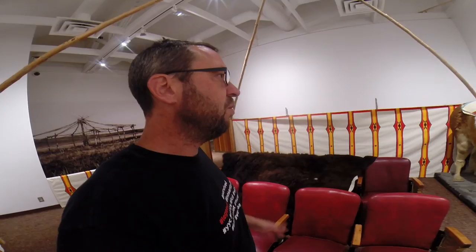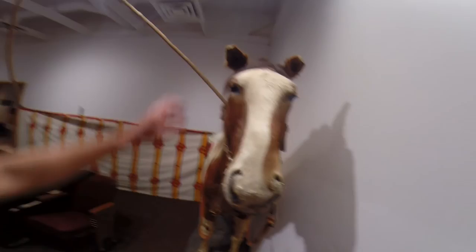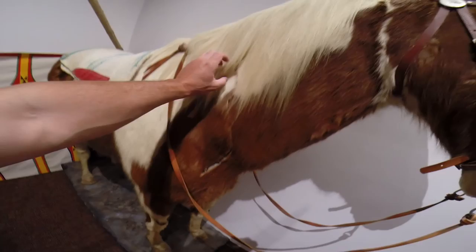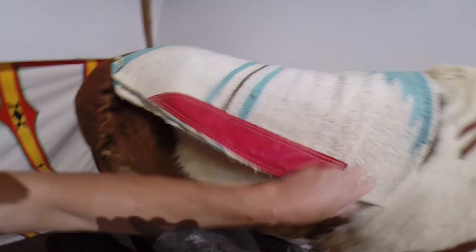We've got a bunch of taxidermied animals on loan from Lethbridge College. Originally we borrowed the horse because we thought I might put together a horse travois in part of the Blackfoot Gallery, but we also borrowed a wolf to do a dog travois, and I think the wolf is going to be enough. So we're looking for somewhere to fit in this horse. He's in pretty rough shape — this is actually the one animal the college doesn't want back. His ears are kind of chewed up, you can see where he's stitched along the sides, and if you remove his saddle blanket, he's got a little bit of a blanket sore there — no fur at all. Maybe somehow we can fix him up to look like a war pony.